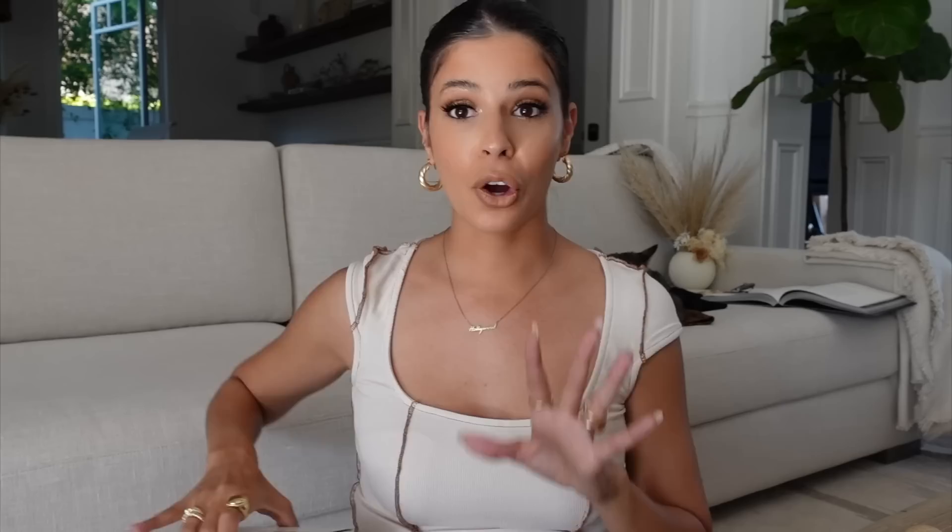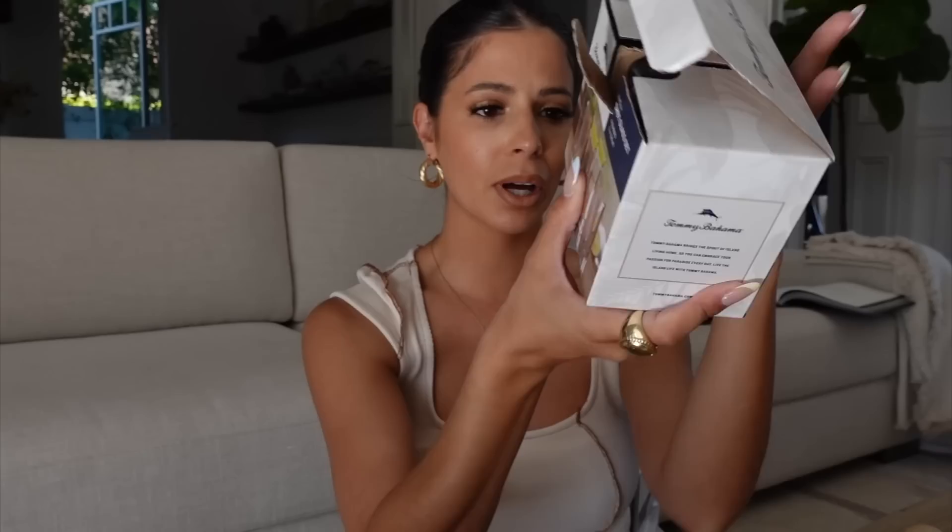Me and Ty want to start uploading more IG TV videos making mixed drinks - we think it'd be super fun. I ordered some mixed drink glasses from Crate and Barrel and we needed some cute shot glasses too. We found a really nice Tommy Bahama shot glass set at TJ Maxx for $5.99, originally $10. Even the cashier opened the box and was like, oh my god, I want some of these! They look so rich.